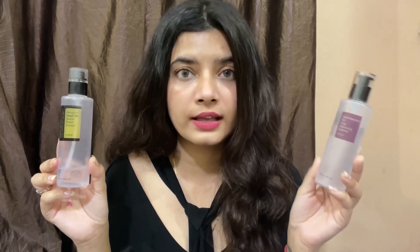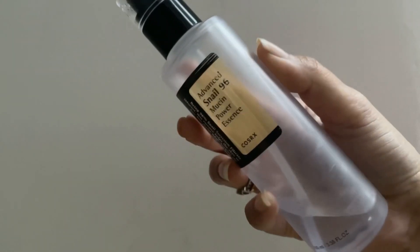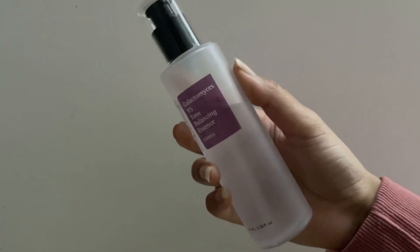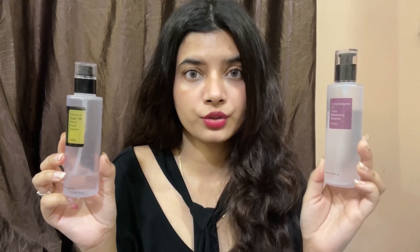Regarding ingredients: the Snail Mucin contains hyaluronic acid and 96% snail mucin, while the Galactomyces also contains adenosine, niacinamide, and additional ingredients. In terms of texture, the Snail Mucin has a very thick consistency that takes time to absorb but provides great hydration and a nice glow. The Galactomyces has a texture somewhere between an essence and a toner — it sinks into the skin very quickly and provides deep hydration.